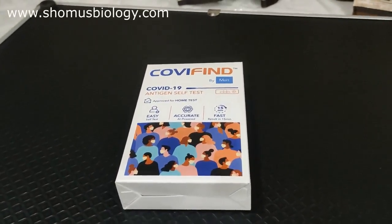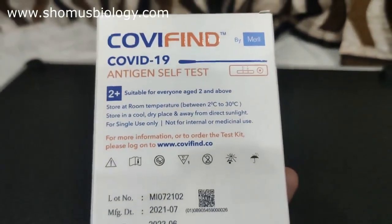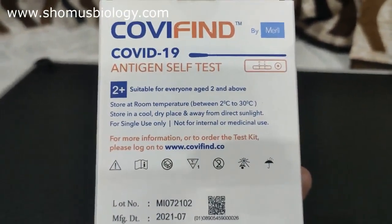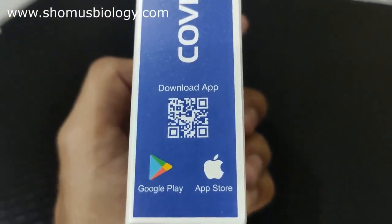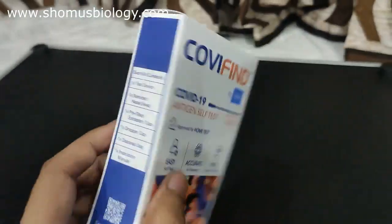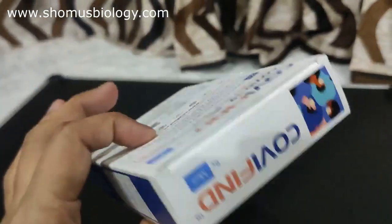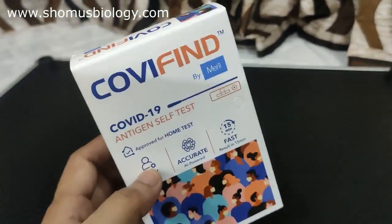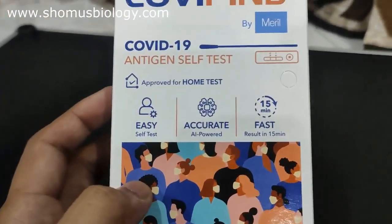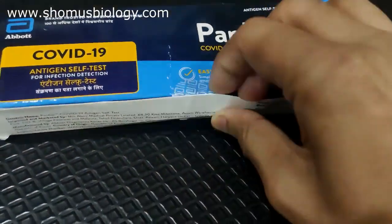Now we are going to look at the Kovi Find test kit by Merrill Life Sciences. It is also 250 rupees — the same price as Kovi Shelf by MyLab. It is also an app-based test kit with its own app on Google Play Store and the App Store. It comes in a cardboard box, which I believe is a better option than a plastic one. It also has a 15-minute testing time.